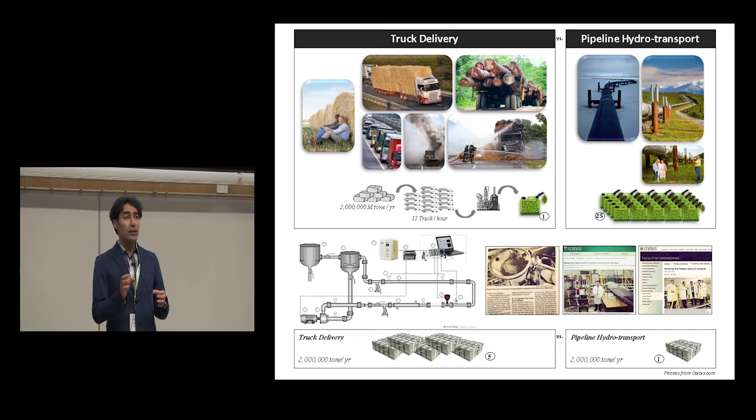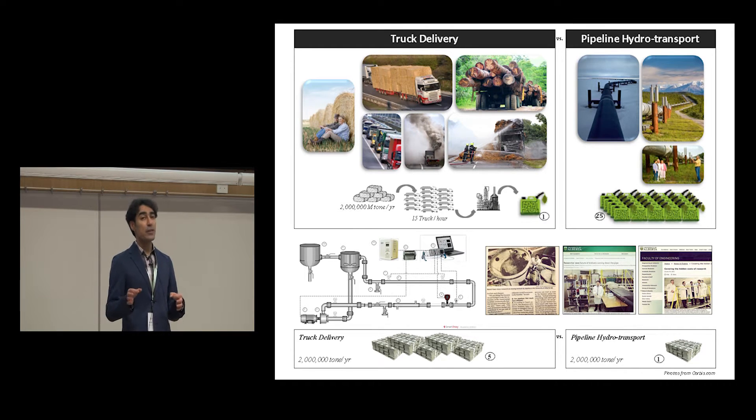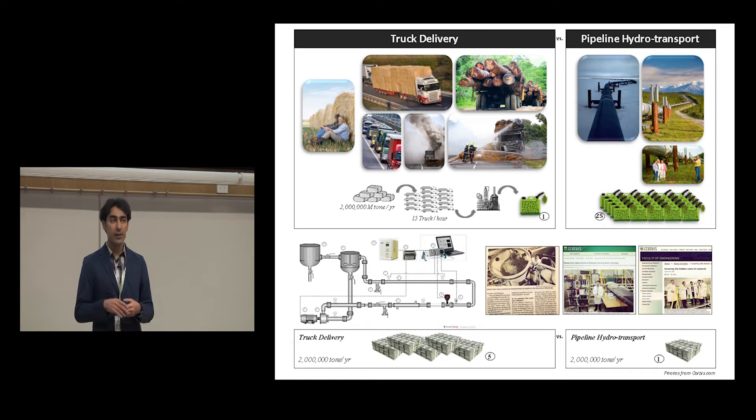This presentation discusses the logistics of transporting biomass feedstock to biorefineries — how it's been done for decades and how we have revolutionized it within the past six years.